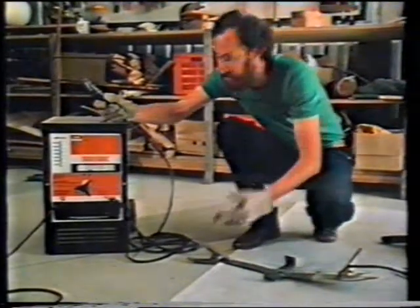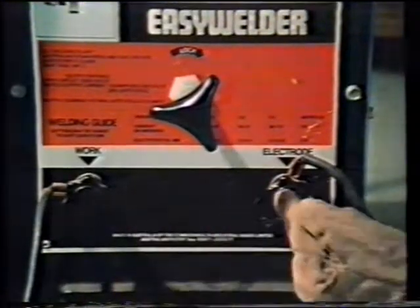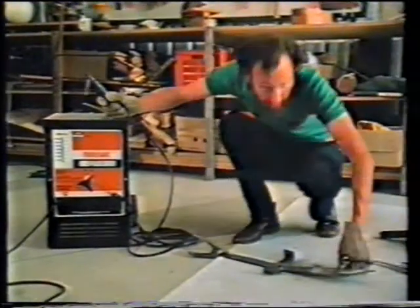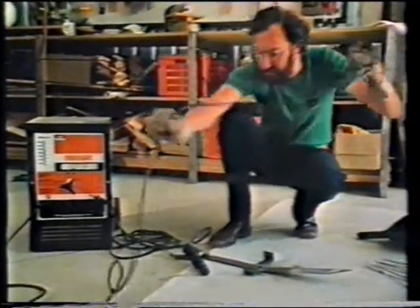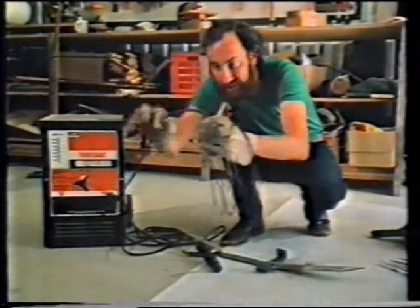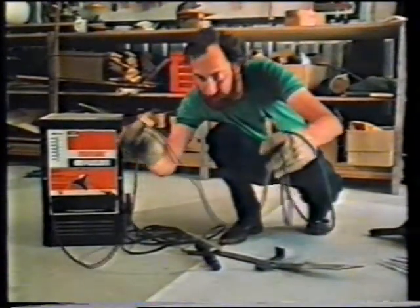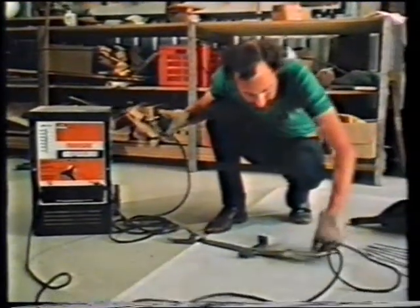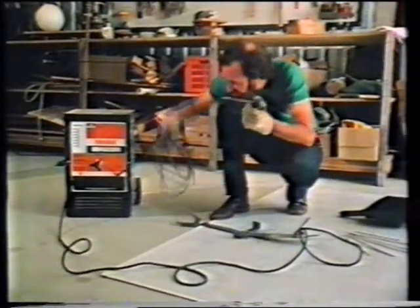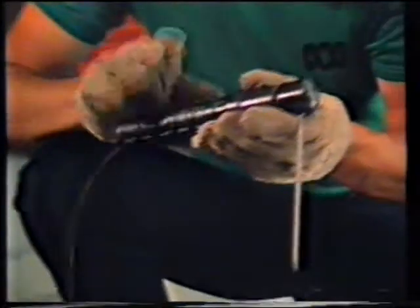Take this welder for example. Here are the charge terminals on the machine — electricity trying to go from one to the other. But I don't want to use the electricity over here, I want to use it on my job. So I connect my job to one of the terminals on the welder with a conductor, a wire, wrapped in a non-conductor so the charge can't escape. In this case the non-conductor is rubber, and I connect it where I want the electricity to go. In the same way, I connect the rod to the other terminal of the welder with a conductor wrapped in a non-conductor, with a special handle so I don't get zapped.